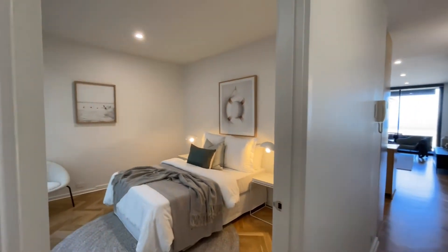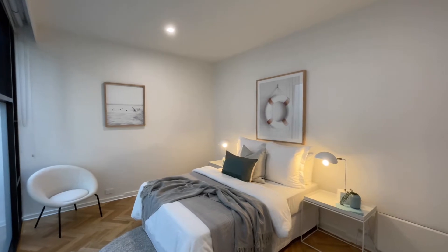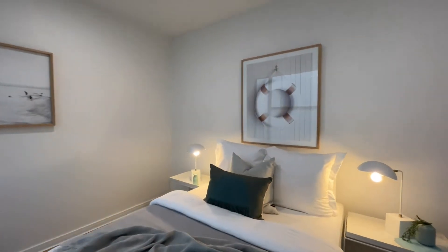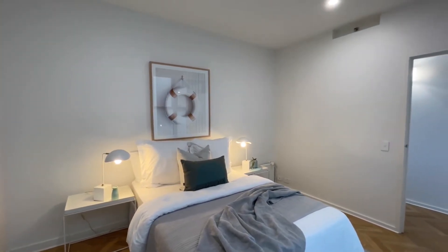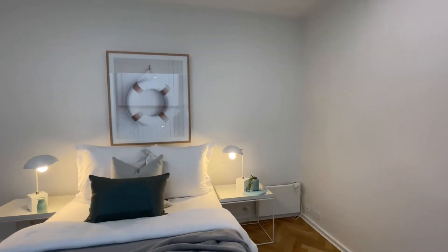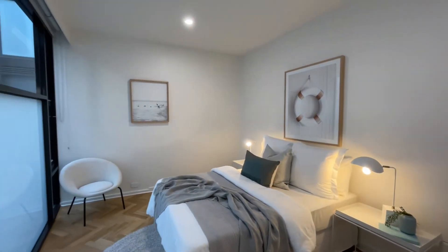Here we have the third bedroom or optional home office space. Great size, measuring in at approximately 3.8 by 3 meters — very much multi-use. It does not have built-in robes, however it does have good natural light.